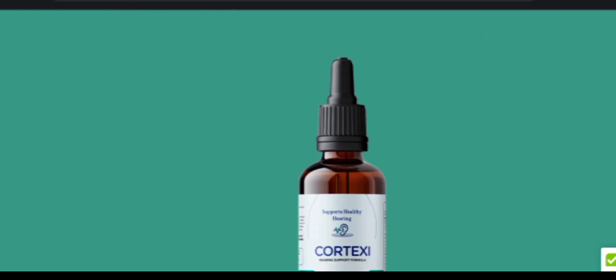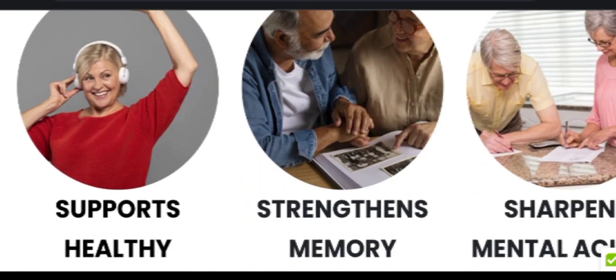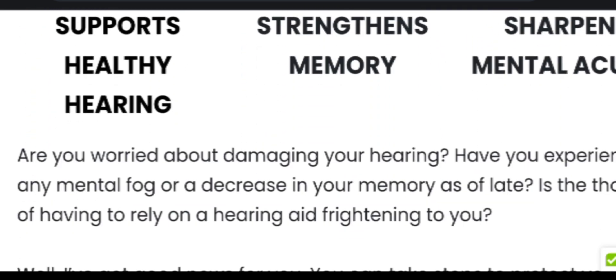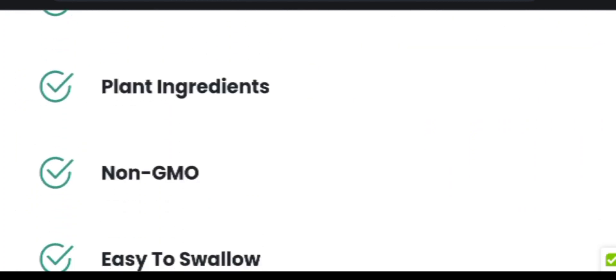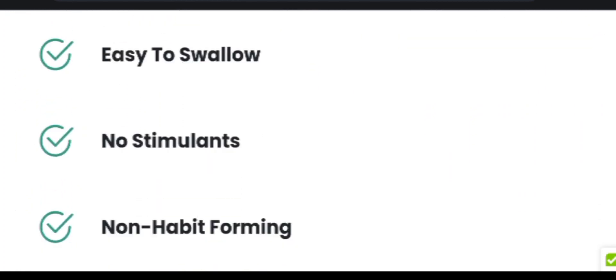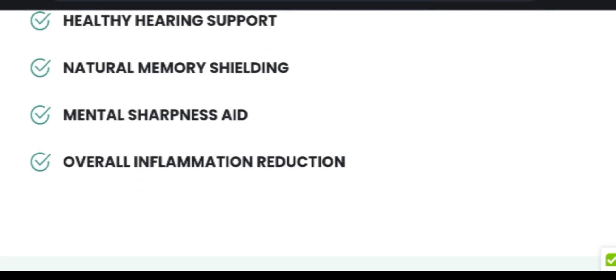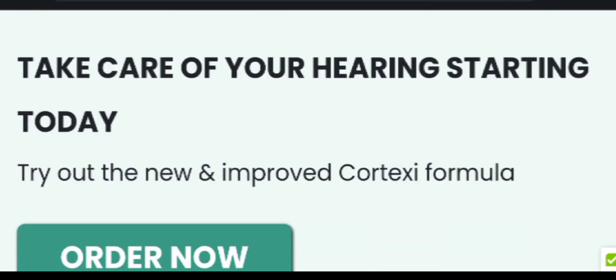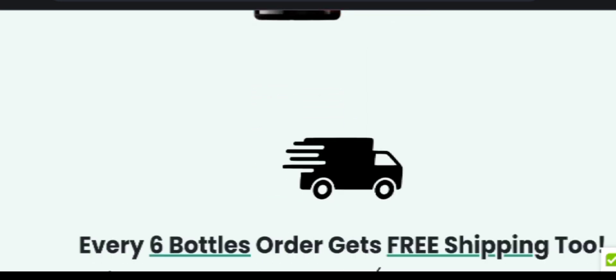Now let's see some of the ingredients used in this supplement and their key roles. Grape seed is an ingredient rich in antioxidants and oligomeric complexes that provide cardiovascular benefits. Green tea is rich in antioxidants and helps to protect the bone, brain, heart, and overall health. Capsicum annuum is an ingredient effective in managing blood glucose levels and helps in healing wounds.